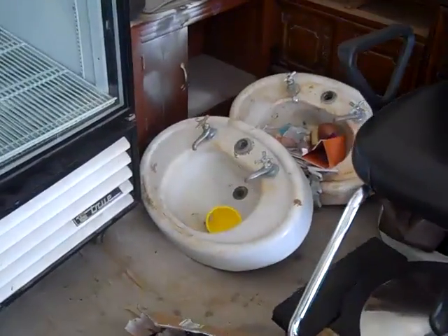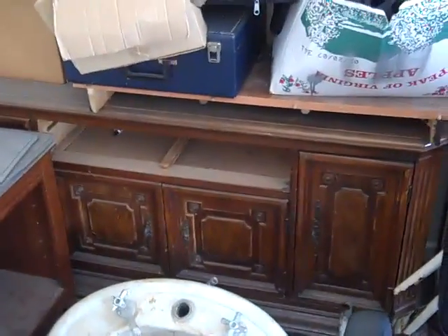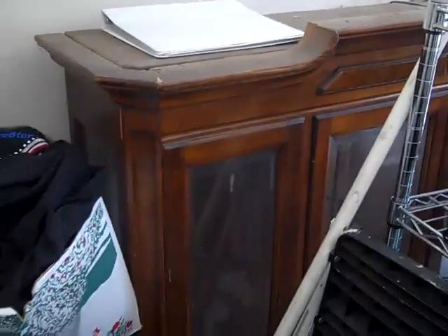These two sinks will go along with the chairs. I also have an old antique Ethan Allen China cabinet. It's missing a drawer, but it's an antique. It has the glass case that goes with it in good shape, and all the glass shelves are still in good condition.